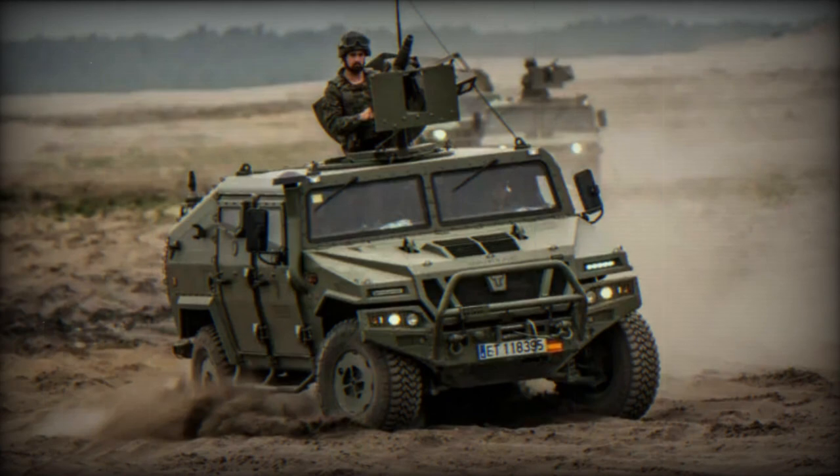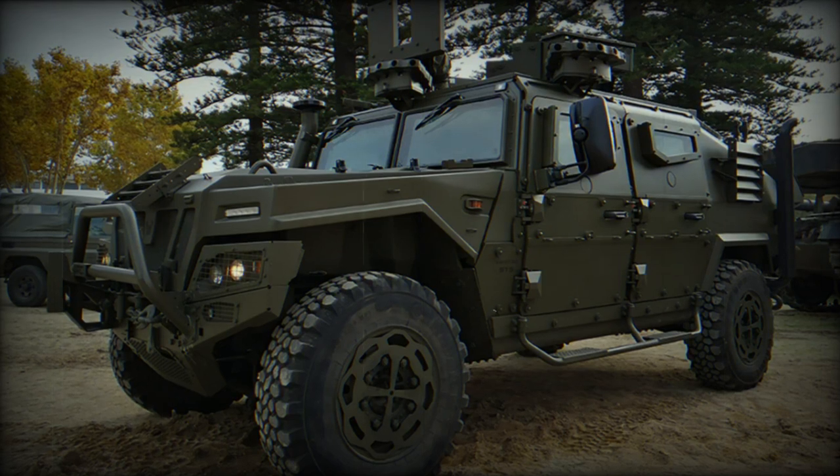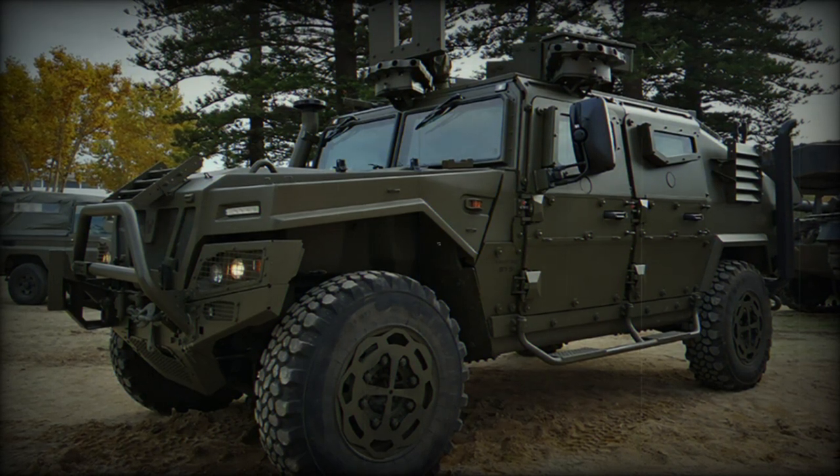A key feature of the ST-5 is its high level of protection, capable of withstanding ballistic impacts, mines, and IEDs, and offering NBC — nuclear, biological, and chemical — protection.